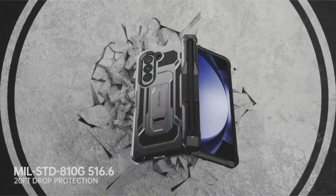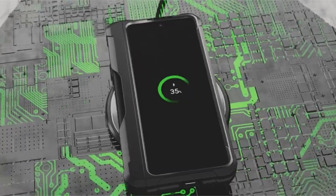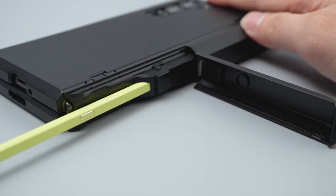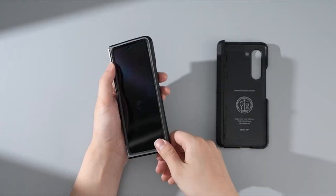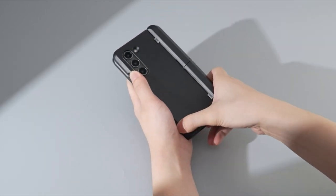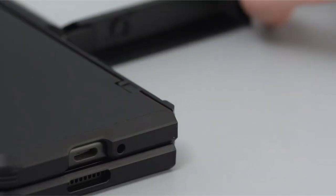These cases are designed to enhance the versatility of the Galaxy Z Fold 6, allowing seamless transitions between phone and tablet modes while providing reliable protection against drops and impacts. With features like integrated kickstands for adjustable viewing angles, sturdy construction materials, and compatibility with MagSafe accessories, these cases are essential for users seeking both functionality and durability.